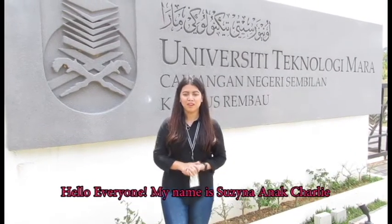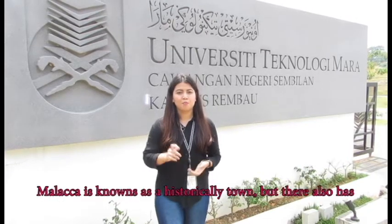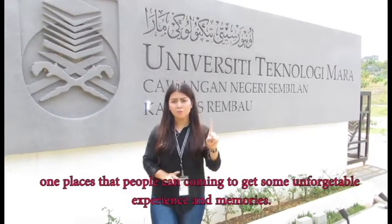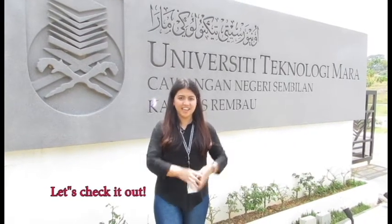Hello everyone! My name is Rizina Anachali from Faculty Information Management at ITM Ramal. Today my video is updated in Melaka. Melaka is known as a historical town, but they also have one place that people can come to get some unforgettable experience and memories. Let's check it out!